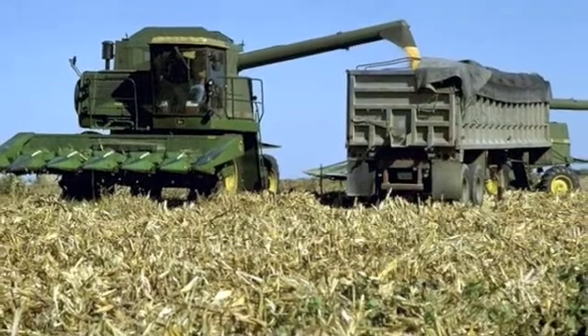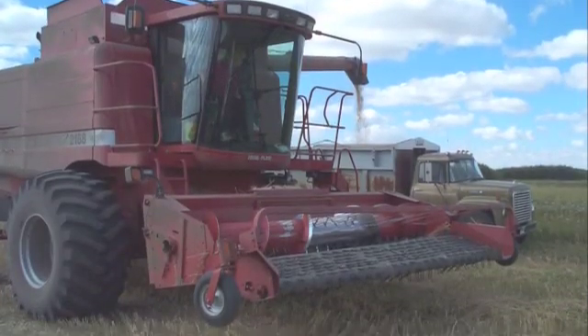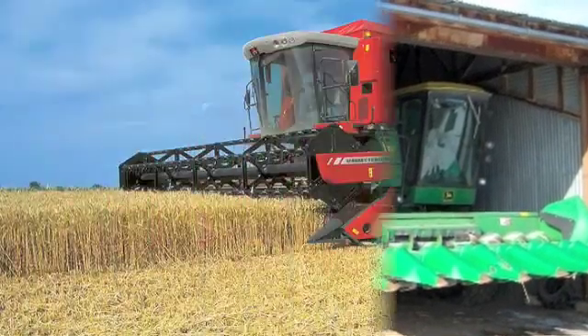After the crop is harvested, they put it into a truck or wagon. Combines are very big pieces of machinery, so they need a lot of space.